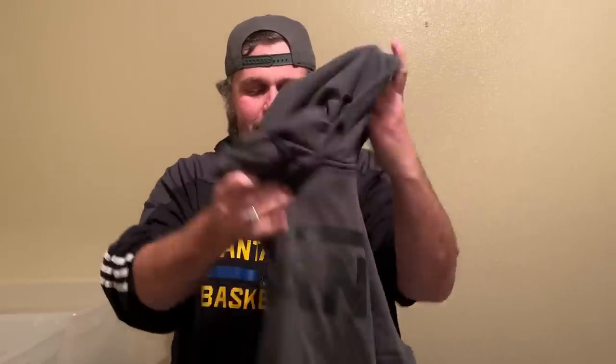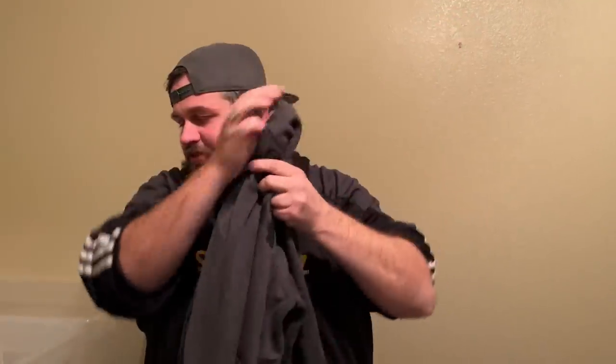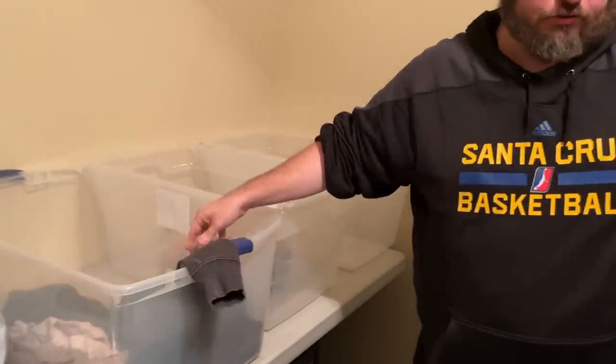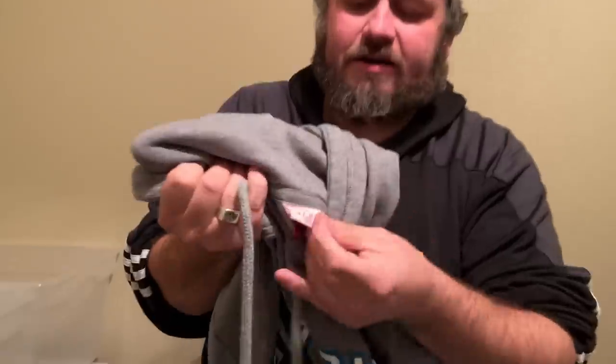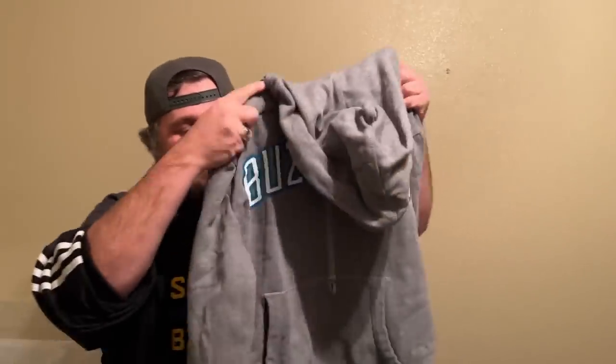This is a Vans hoodie. We just find a ton of Vans stuff — probably because we're near California, skateboard/surf culture. That's going to go on eBay. It's not always just about whether it'll do better there — it's also about what the people who come to our auctions want. This is a Mitchell & Ness — that's a good brand to look out for.